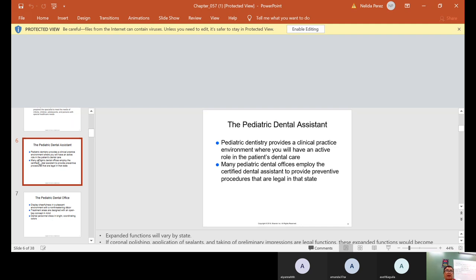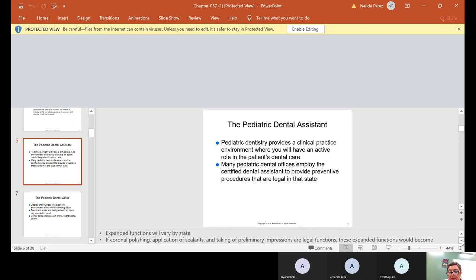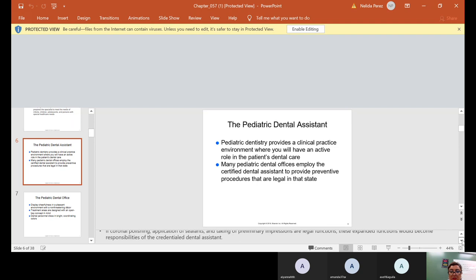Some of the things you'll be doing a lot in pediatric dentistry: coronal polishing, fillings — simple little fillings — and we talked about endo, so possibly some pulpotomies. Sealants are also very common. Sometimes we do preliminary impressions, especially if we're going to send them to ortho or just to see the growth of their mouth.